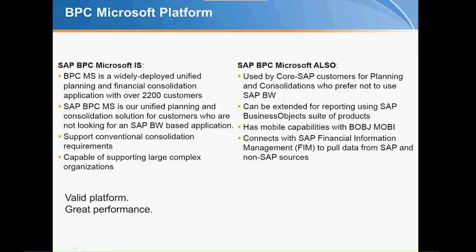The 10.1 release came out about six to eight months ago, and additional enhancements are expected later this year and into next year on the Microsoft platform. Microsoft has also been extended to interact more with Business Objects for mobility deployment, so people can use Microsoft as a mobile solution — not just NetWeaver.